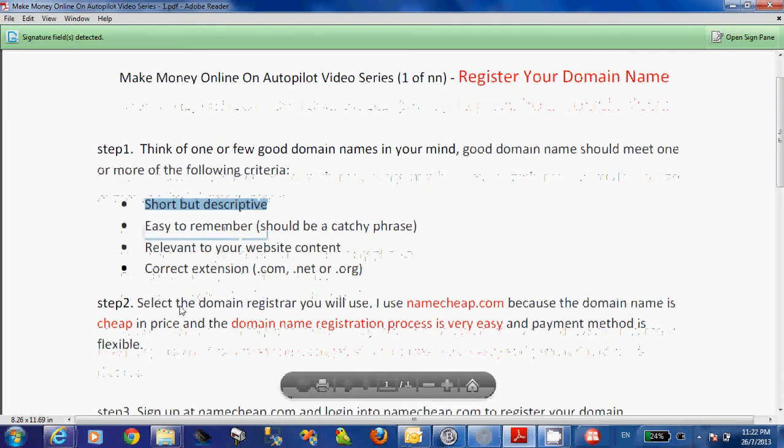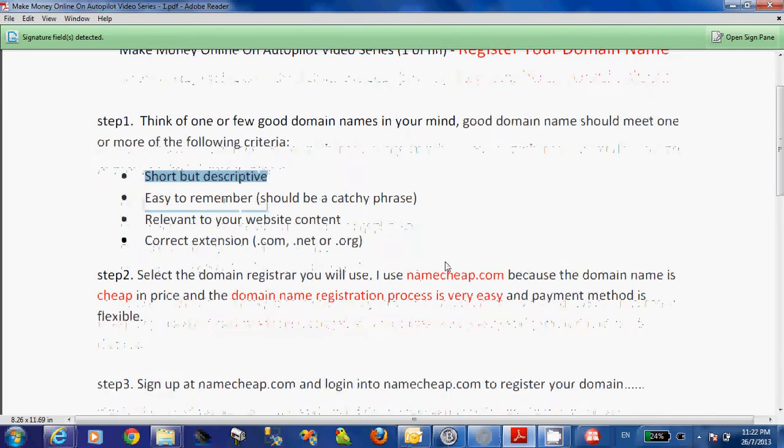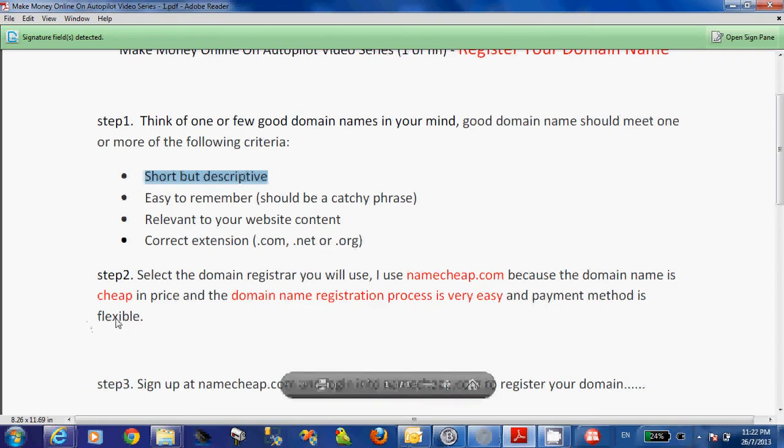Step two is to select a domain registrar you will use. I use Namecheap.com because the domain name is really cheap in price, the domain name registration process is easy, and the payment method is flexible.